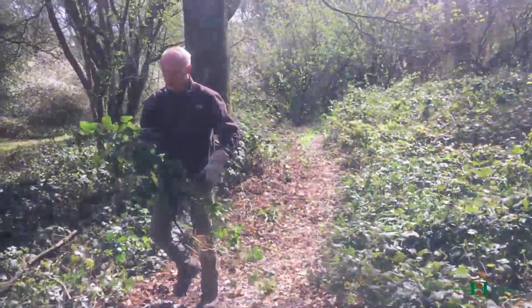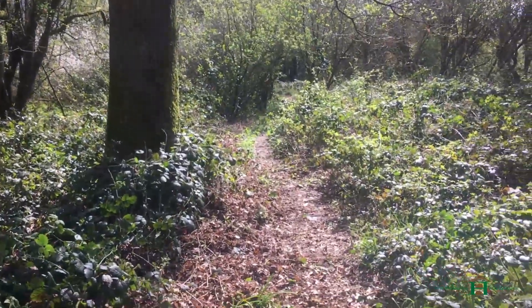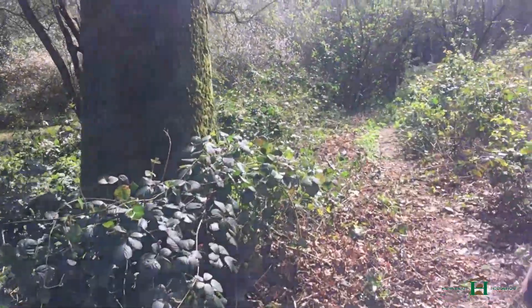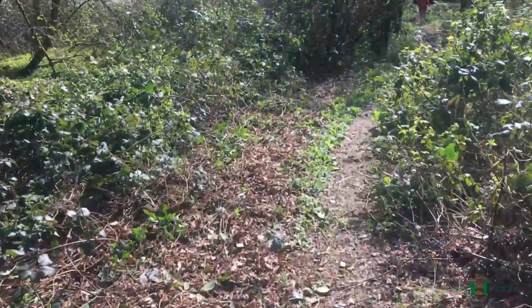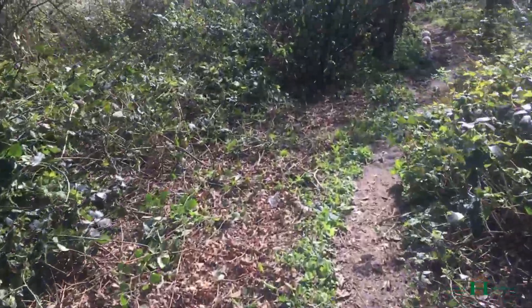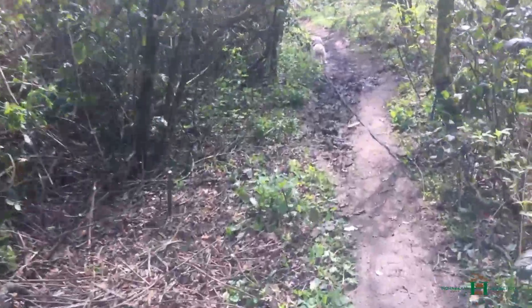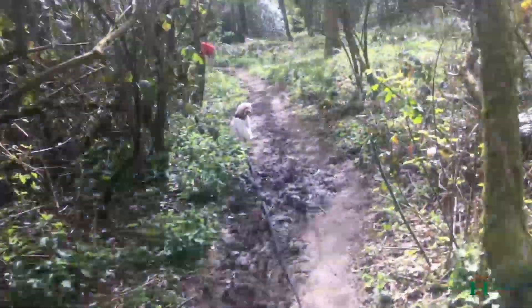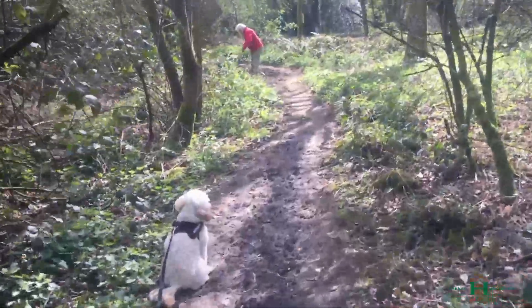We cleared this area here. Underneath the brambles on the right-hand side are the bluebells, so we're just here clearing that out and widening this bit of the path, which goes out to the road. It's one of the entrance routes into the woods — there are several ways in, but this is one of them.